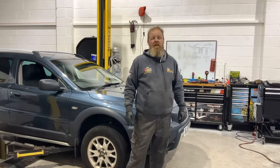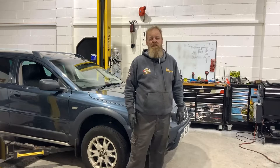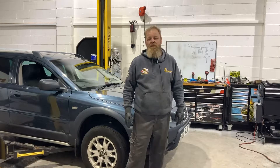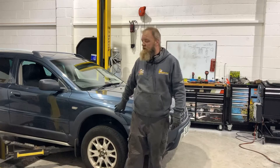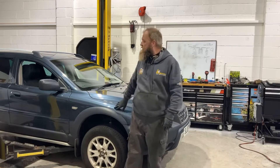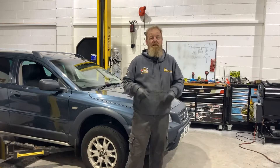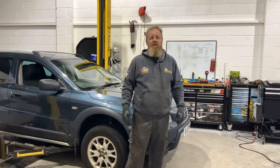Hi and welcome back to the Intelligent Auto channel. This is part two to a video I did last week or the week before about this Volvo V70 Cross Country. I'll put a link in the description to the first video, but it had a problem with the four-wheel drive — there was no comms to the Haldex unit on the rear diff.